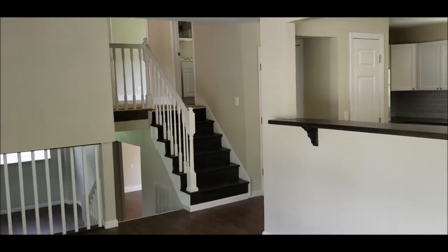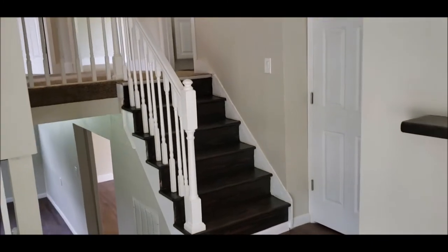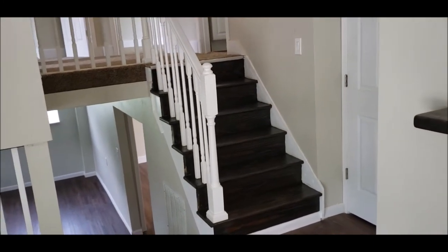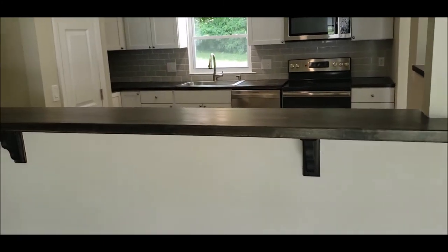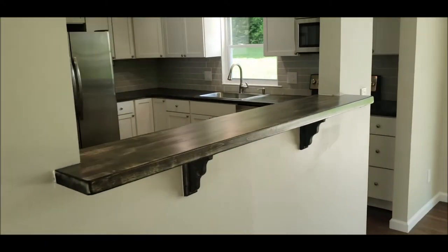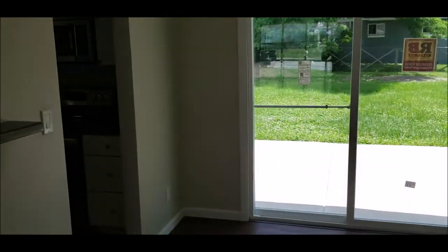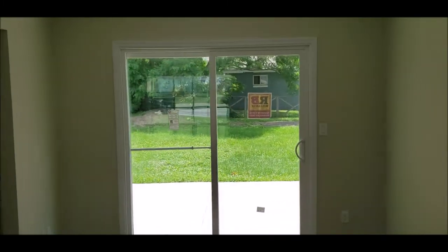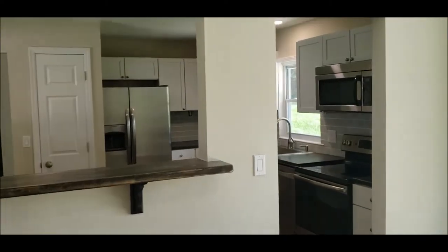I want to point out the really nice redone staircases — white spindles with dark stained wood. Right here you get a nice bar area with a butcher block type of wood for the countertops. We also have a new slider here. This would be the dining room as you walk in.